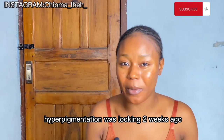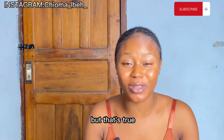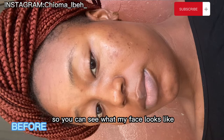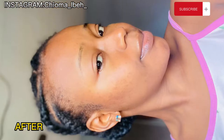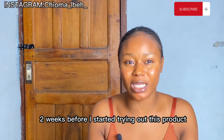When I tell you that this is how my hyperpigmentation was looking two weeks ago, you will not believe it. I'm going to be inserting the picture right here so you can see what my face looks like two weeks before I started trying out this product.